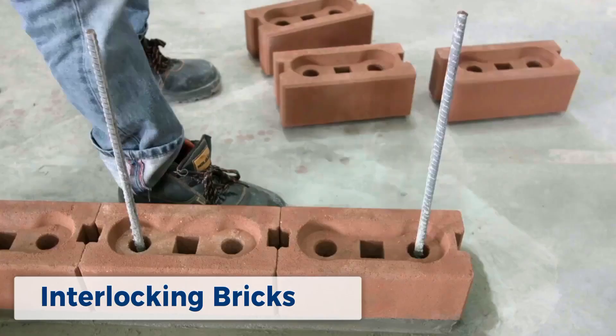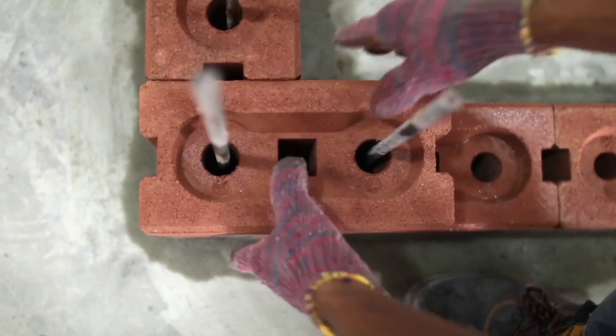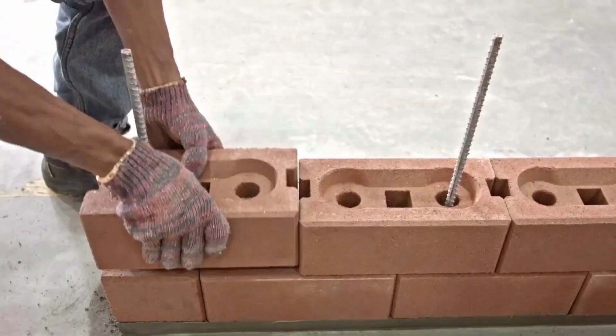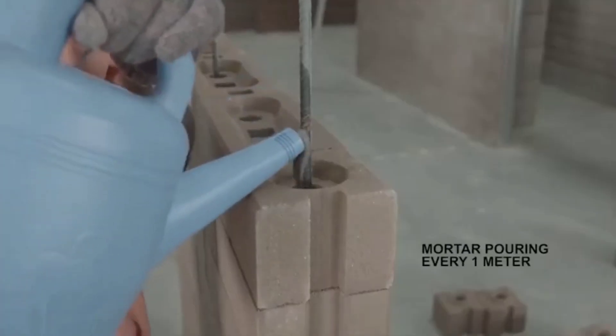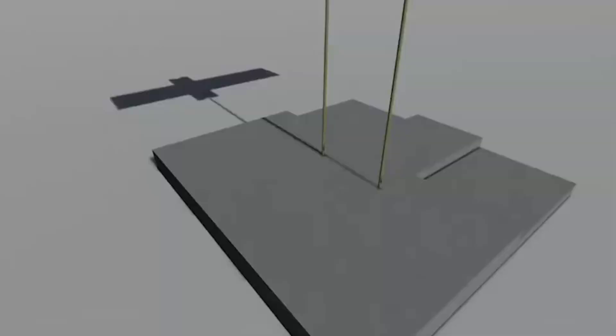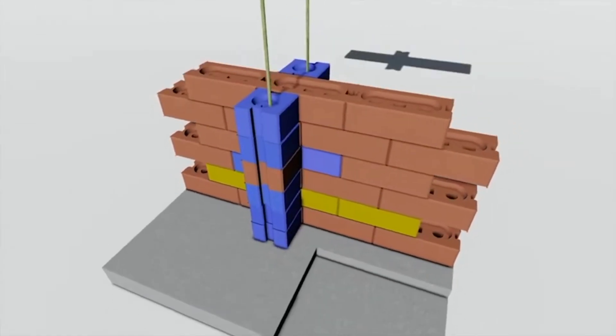Interlocking bricks are an innovative and eco-friendly building material. Made from compressed earth or recycled materials, these bricks fit together like puzzle pieces, reducing the need for mortar. This method not only speeds up construction but also reduces waste and minimizes the use of cement, which has a high carbon footprint. Interlocking bricks offer a sustainable and cost-effective alternative for building durable and resilient structures.